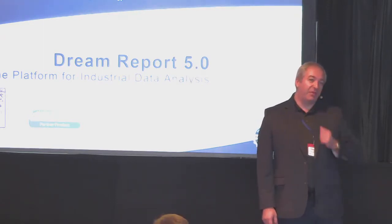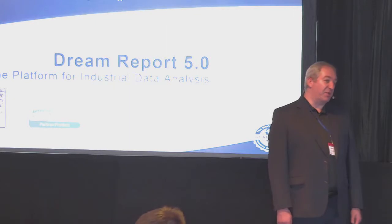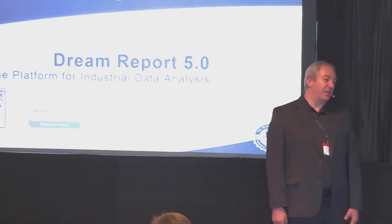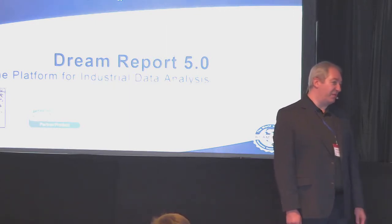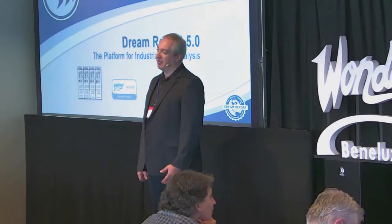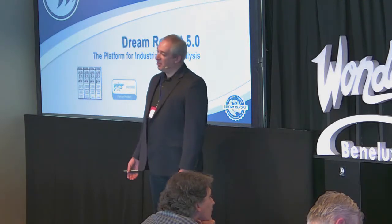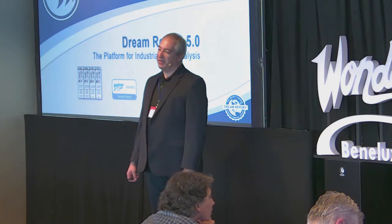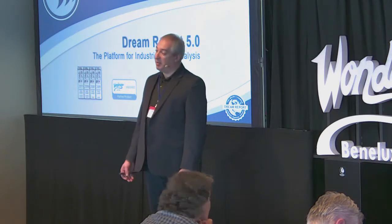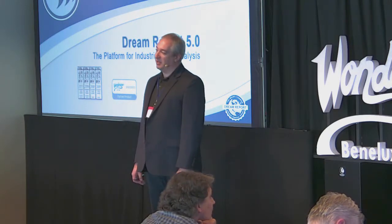Maybe some of you have heard about the product, maybe some of you have not. Dream Report is the world's first reporting software which is specifically designed and built for industrial automation. If you would think about other reporting solutions like Crystal Report or Microsoft SQL Reporting Services, those solutions can be used for finance, they can be used for stock, for whatever. Every combo box in Dream Report is built to simplify the work of the automation engineer.